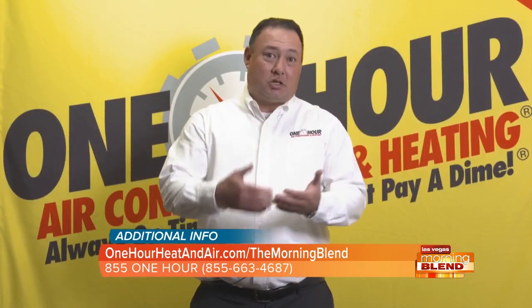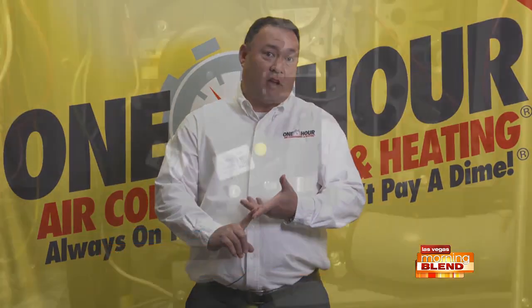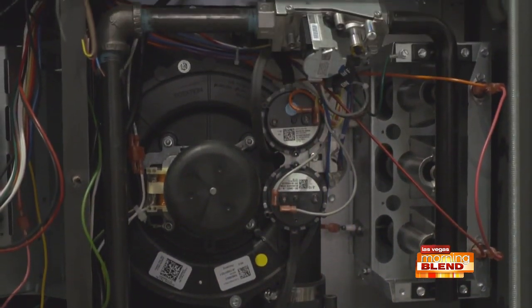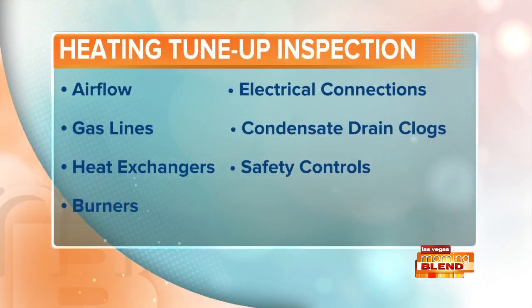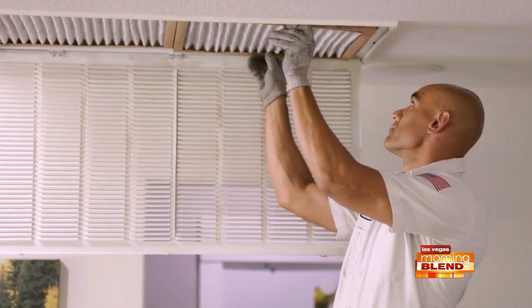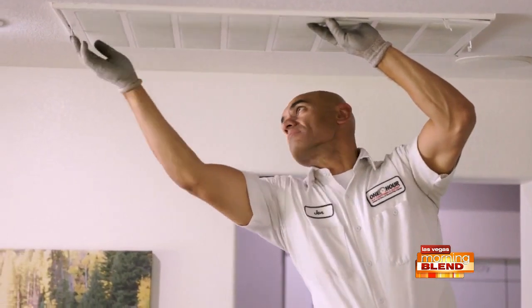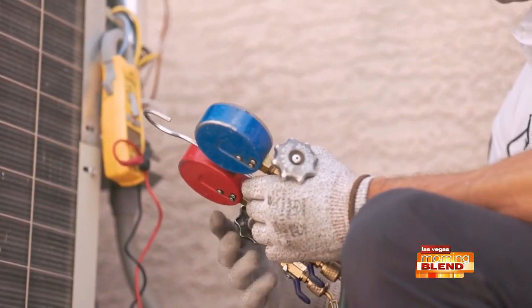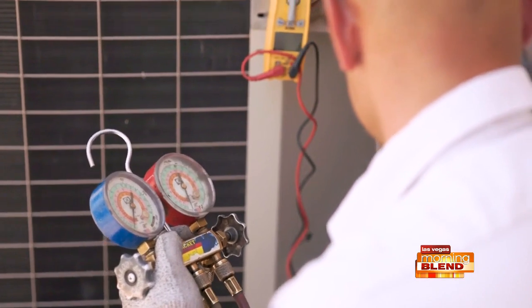So when a technician comes out, he has a checklist — it's basically a 23-point inspection. He's going to check things like the gas valve, making sure the gas pressure is the proper amount coming in. He's going to check the blower motor and the inducer motor, making sure those are running at the correct amperage. He's going to check the flame shooting into the heat exchanger, making sure that flame looks good. The most important thing is he's going to have an inspection camera and check that heat exchanger, which is what keeps the carbon monoxide trapped and going out to the outside atmosphere.